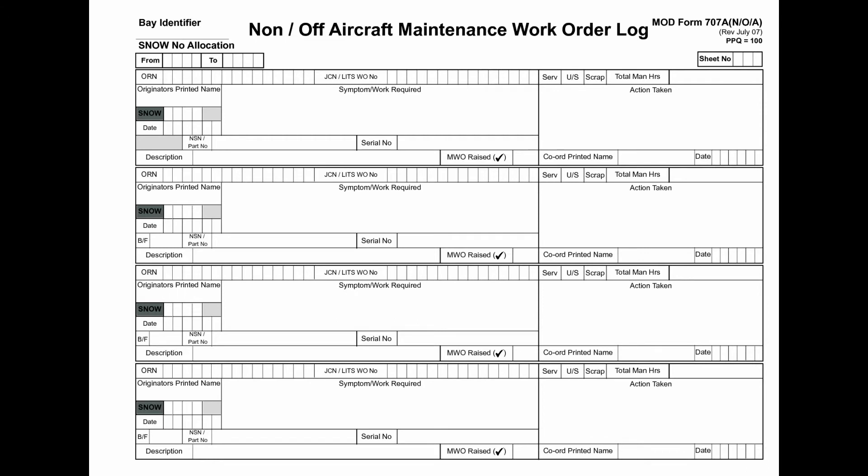The engine maintenance logs of the airplane were reviewed, and it was revealed that there was no maintenance done on the fuel pump, fuel flow divider, or associated fuel lines in the recent past.